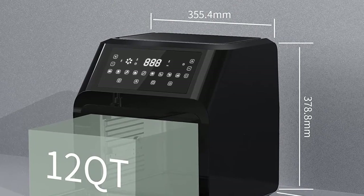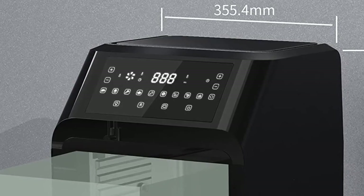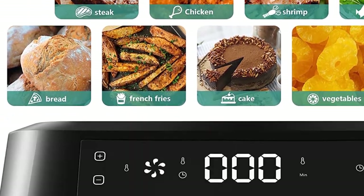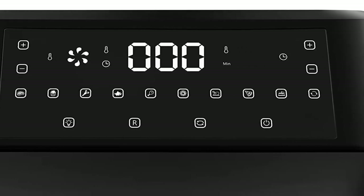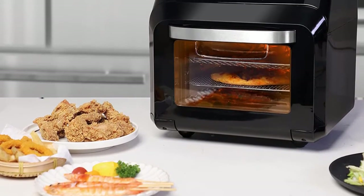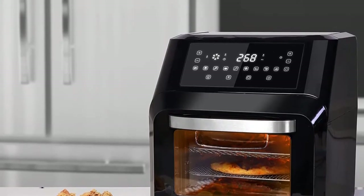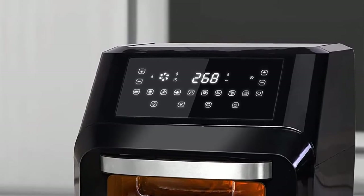It's a perfect choice to serve a large family or entertain guests. As an all-in-one multifunction appliance with a cookbook, it offers eight preset options: baking, frying, grilling, roasting, toasting, preheating, dehydrating, and heat preservation. The advanced 360-degree hot air circulation system makes healthier food with up to 85% less oil — a healthy way to enjoy all your crispy favorites with almost no preheating required.